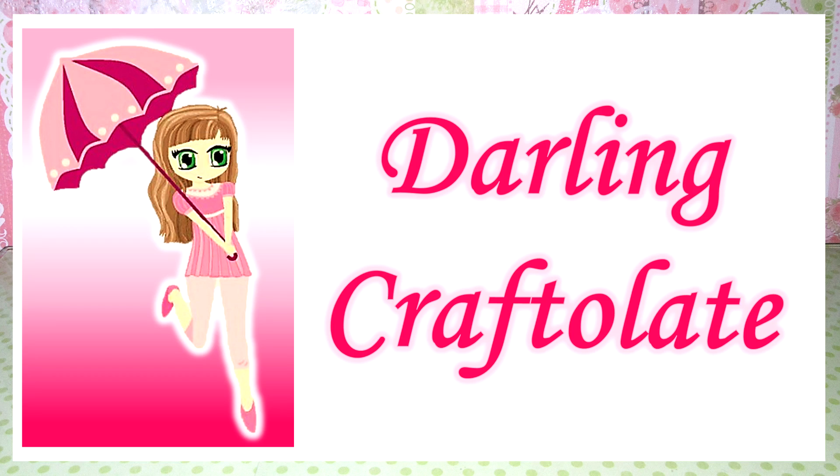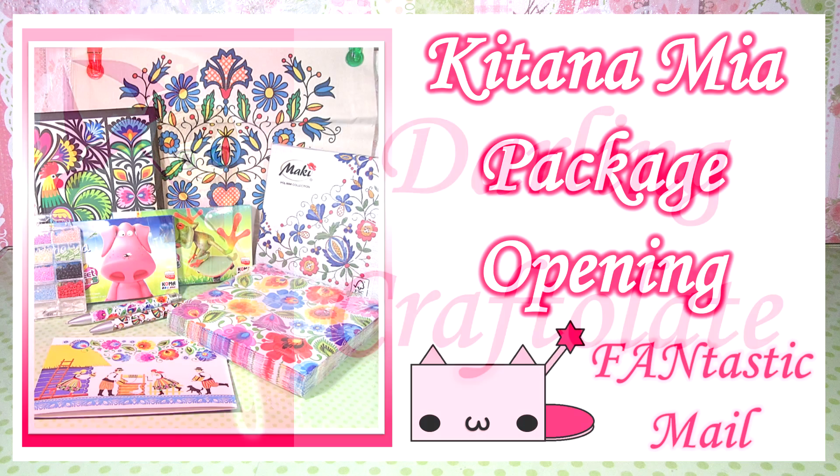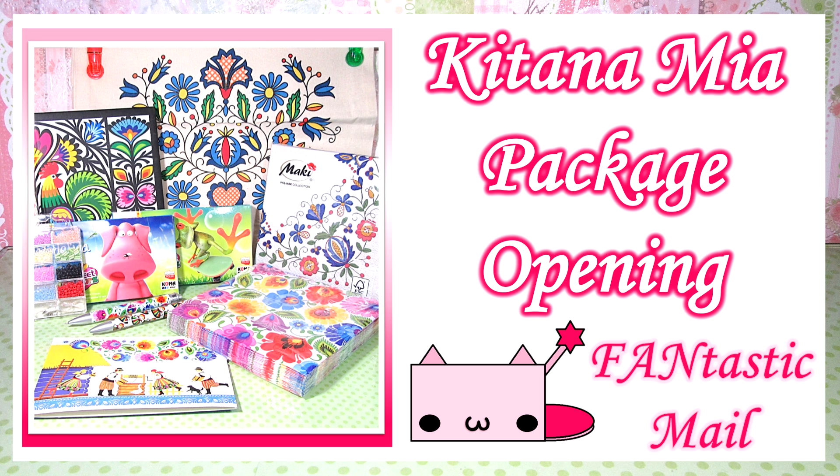Hey Crafters! It's Starling Craftelet or Raven here. Today I have a fantastic fan mail opening from the awesome Natalia, or Kitana Mia, here on YouTube. I believe I pronounced that right — if I didn't, I'm so sorry.